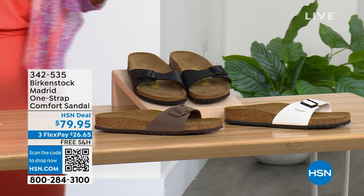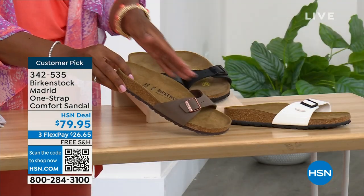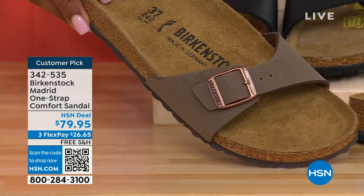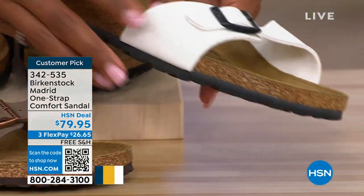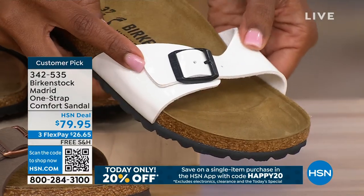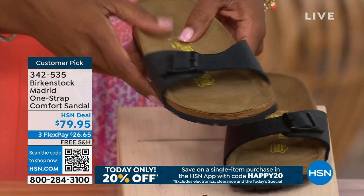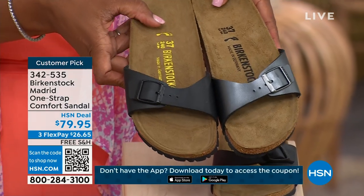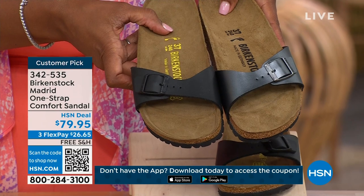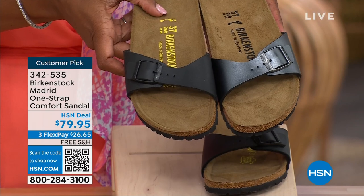If you're loving the Madrid style but want other color options, we've got those for you as well. We've got it in mocha — we only have three dozen left in mocha, it always goes so fast. This one is white — look at how cool that is, it's more of a patent leather kind of look. And then here it is in black. Let me bring over that metallic black and put it next to the matte black so you can decide which way you want to go.